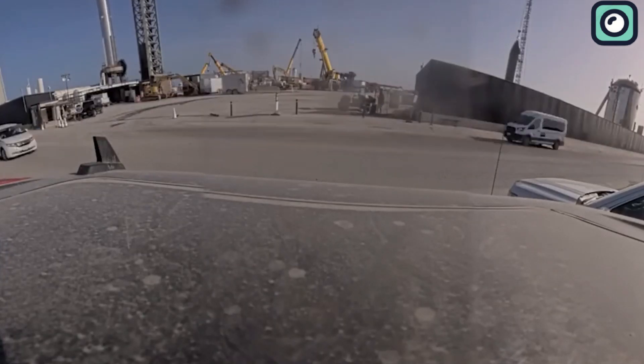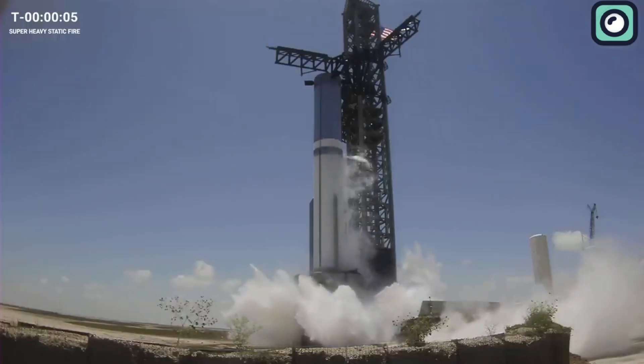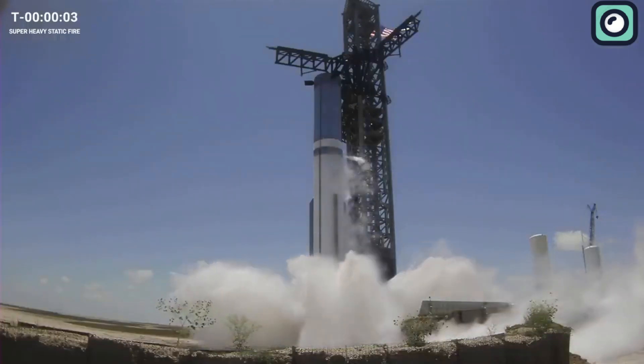And it finally happened. Six, five, four, three, two, one.